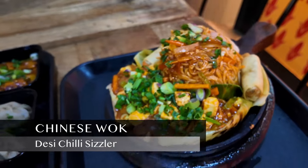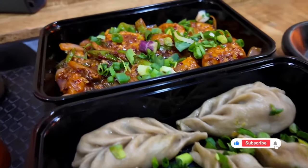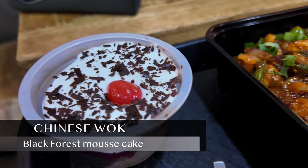Here we have desi chili sizzler, veg wheat momos, and for non-vegetarians out there, here is huna chicken, and for dessert, black forest mousse cake.